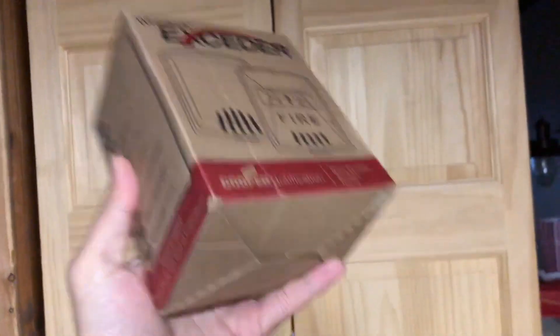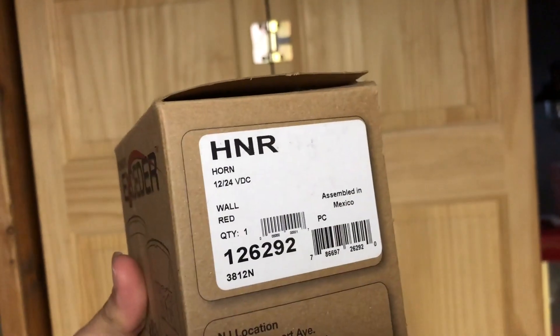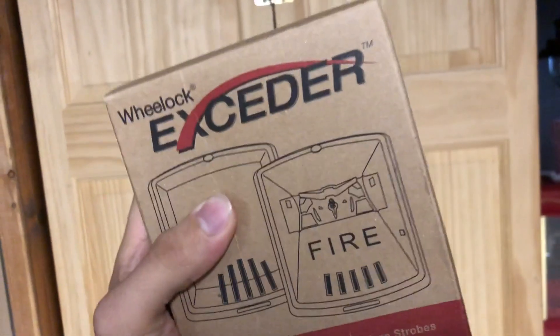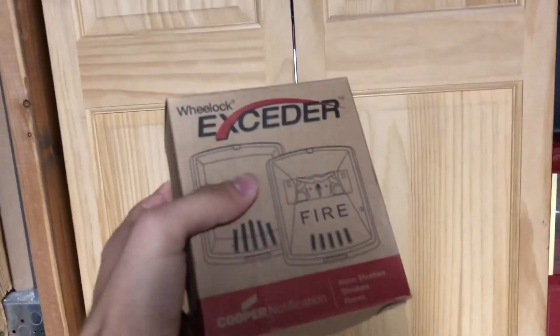Hello! We have a new device — and I almost dropped it. This is the Wheelock HNR, the Exceder series horn-only red model.